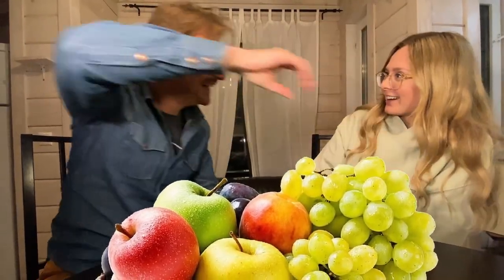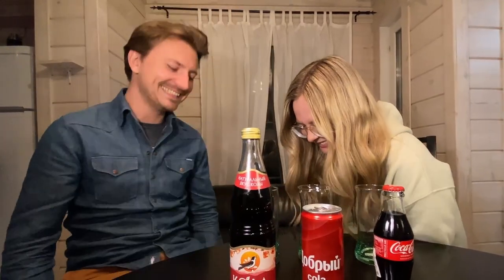Hi, this is Simon and this is my beautiful Russian wife Anna. We have a little test for you today — a cola test. We are in Russia and we have problems with cola. There's a cola deficit. Coca-Cola has left the Russian market and it's really true. I haven't found any Coca-Cola anywhere in the stores, and even in Burger King they've changed to different drinks.